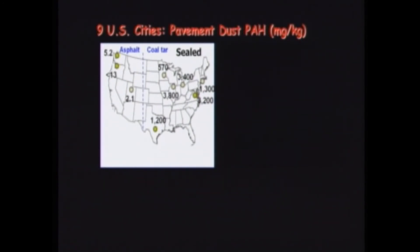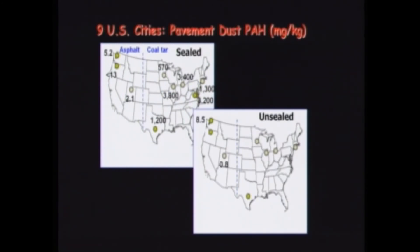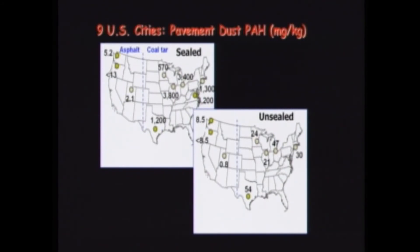What we found was that dust from seal-coated parking lots in the east was very consistent with what we had seen in Austin — around 3,500 — and also about a thousand times higher than what we saw in the west. That factor of a thousand mirrors the difference in PAH concentrations in the products themselves. From unsealed parking lots in those same watersheds we saw much lower concentrations. It can't be atmospheric deposition, because atmospheric deposition wouldn't discriminate between one parking lot and another. The only difference is the seal coat.